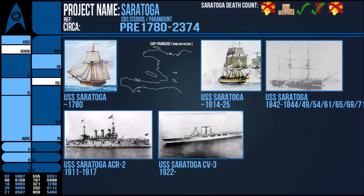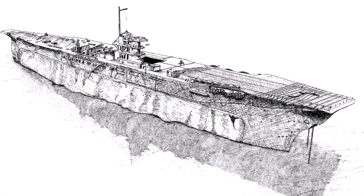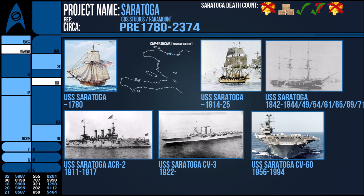Decontamination efforts were a failure, with even the support vessels being irradiated and the crews spreading the contamination. The most recent USS Saratoga was the supercarrier CV-60, commissioned in 1956 and serving until 1994 when it was eventually scrapped.